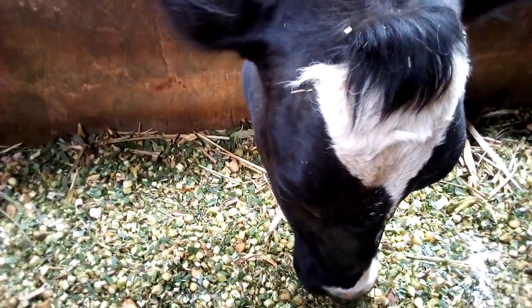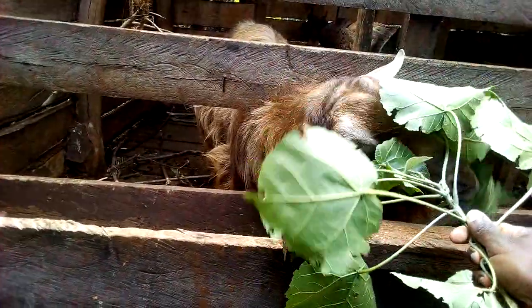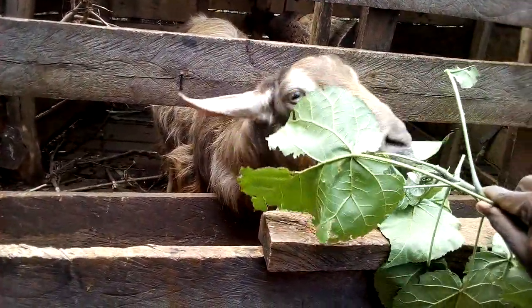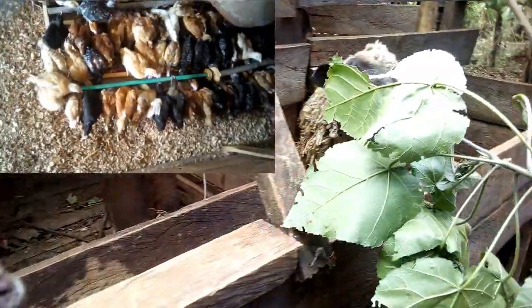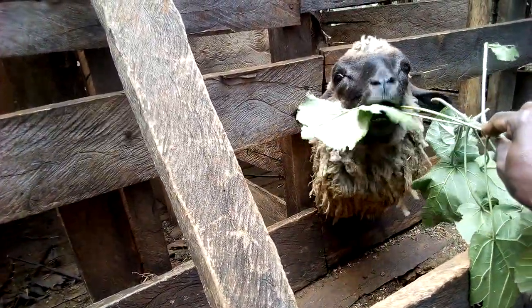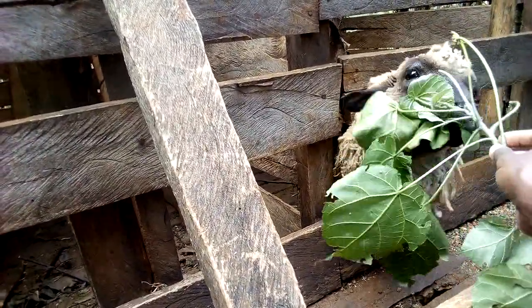The quality of manure you get depends on many factors, like the type of feed that you give to your animals. Livestock feeding on commercial feeds have manure that is quite different from the ones that feed on hay or just pastures. The type and the age of the animal also matters.